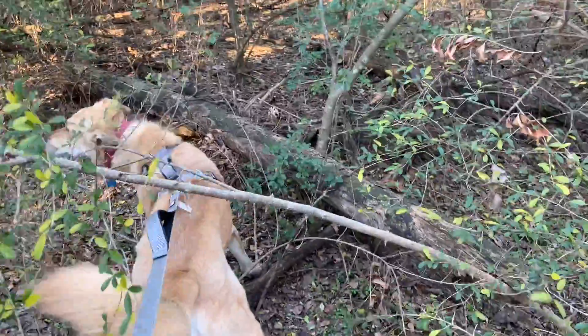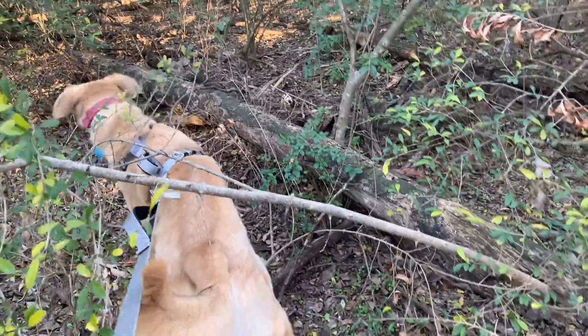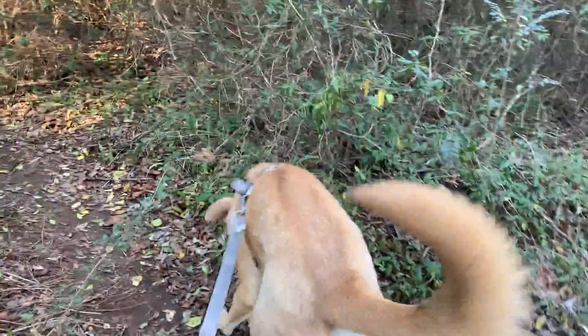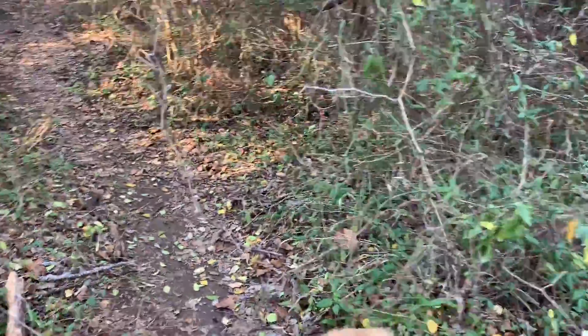Okay, this is a no-go. I cannot cross through here. Oh my god. I should just put a GoPro on my dog next time.